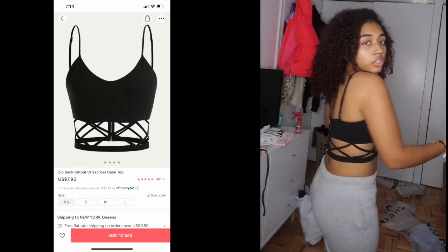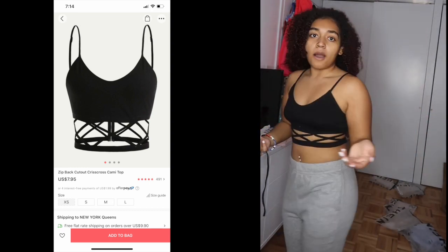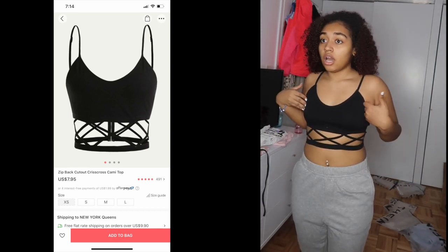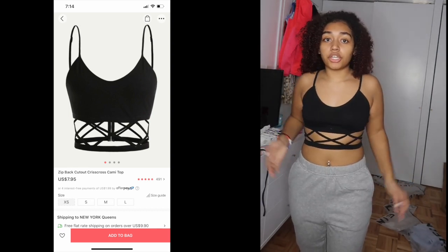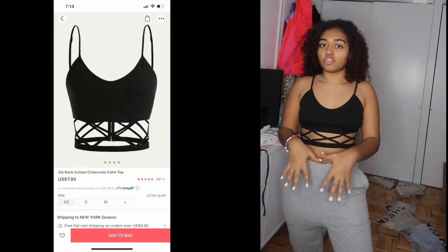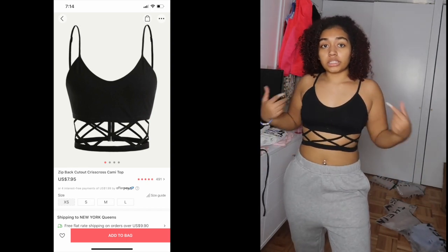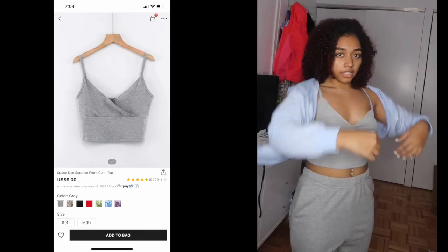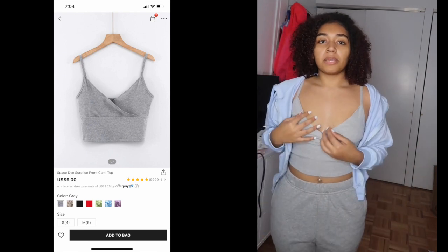This next top gets a 10 out of 10. It's super cute, not tight, fits perfectly, not itchy, great material. It would look amazing with black shorts or black jeans.